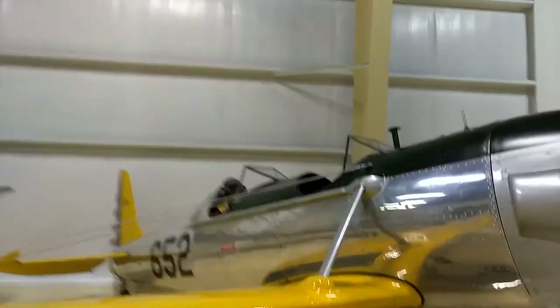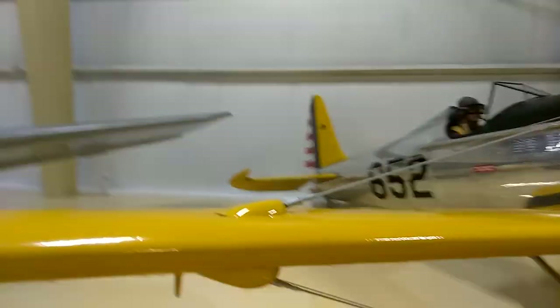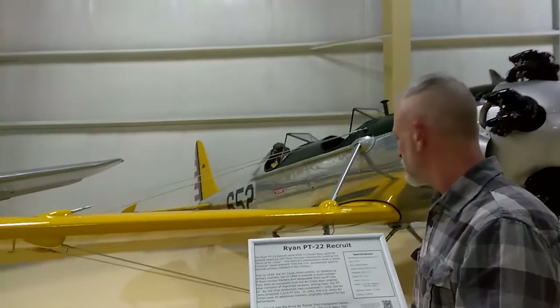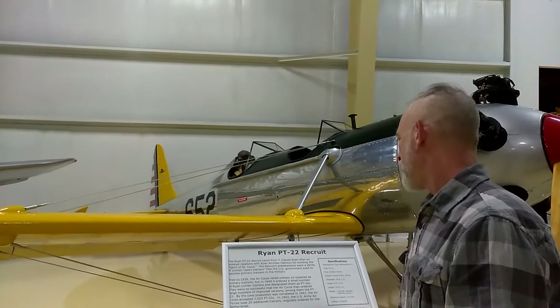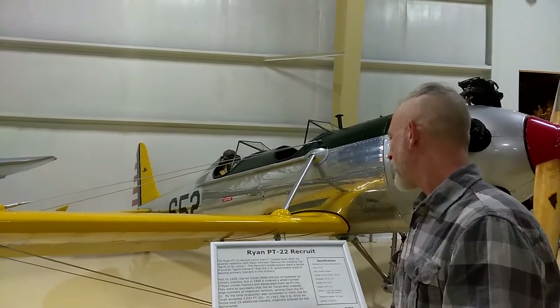I'm going to read the description. Do you see they already have a passenger in the plane? He's back there chilling. Ryan PT-22 Recruit — the Ryan PT-22 Recruit came from T. Claude Ryan after he severed relations with Ryan Airlines, famous for building the Spirit of St. Louis.